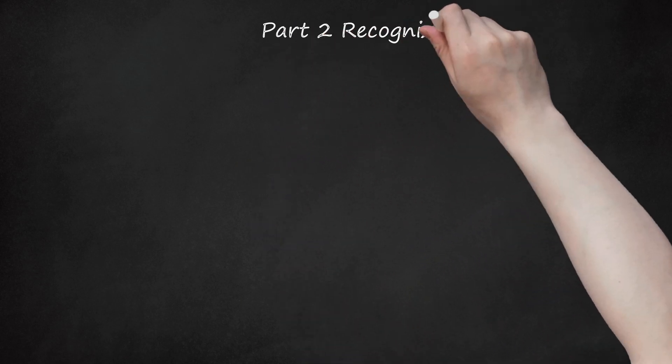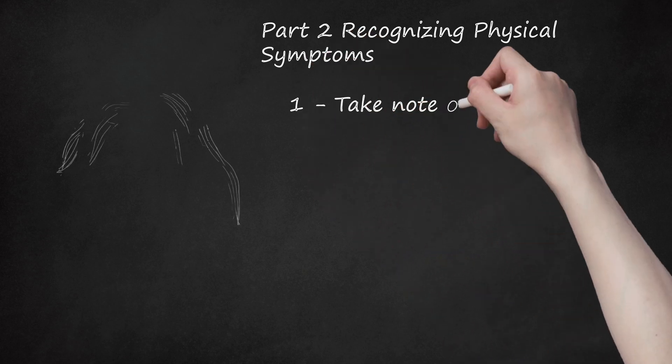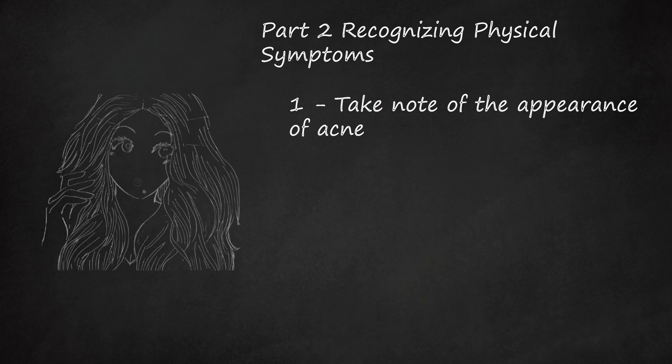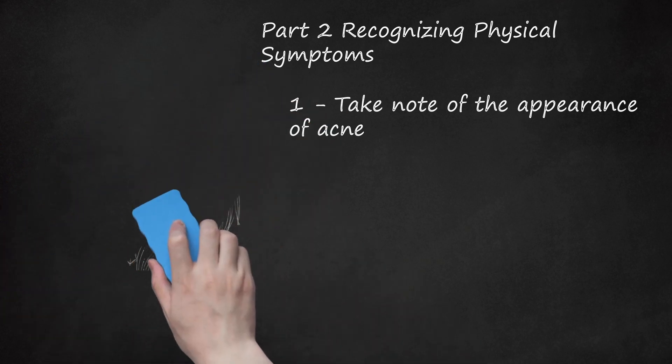Part 2: Recognizing Physical Symptoms. 1. Take Note of the Appearance of Acne. Hormonal imbalances during menstruation can result in the overproduction of androgens, male hormones present in both men and women. This produces a flare-up of acne by overstimulating the oil glands and changing the development of skin cells that line the skin's hair follicles.